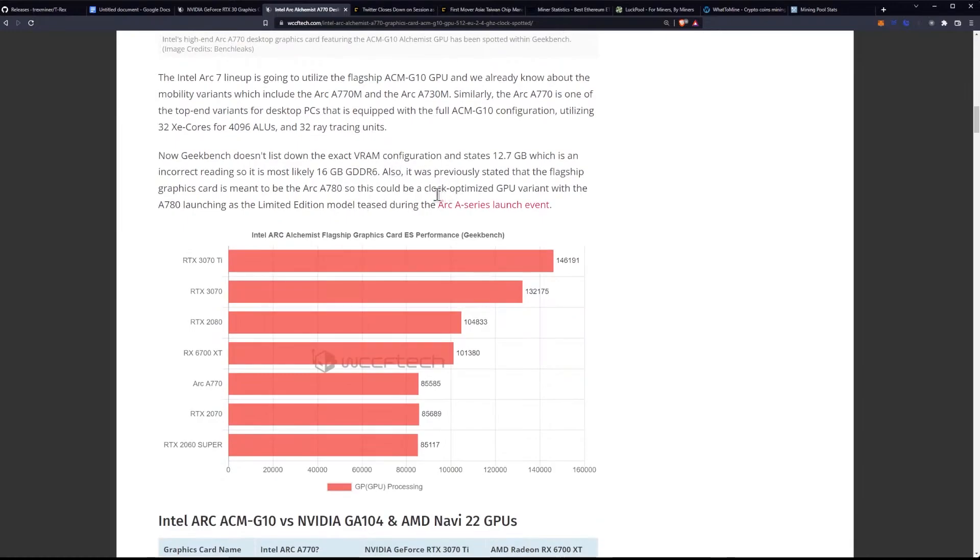Geekbench doesn't list the exact VRAM configuration and states 12.7GB, which is an incorrect reading, so it's most likely 16GB of GDDR6. It was previously stated that the flagship graphics card is meant to be the Arc A780, so this could be a clock-optimized GPU variant with the A780 launching as the limited edition model teased during the Arc A series launch event.